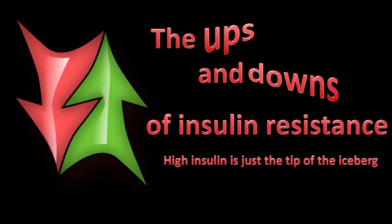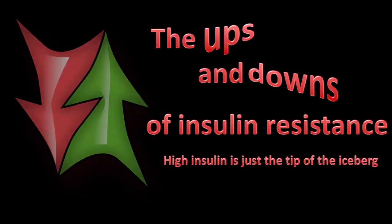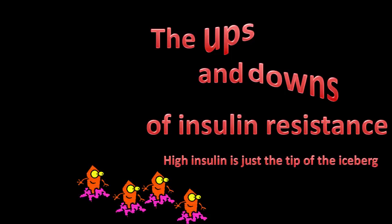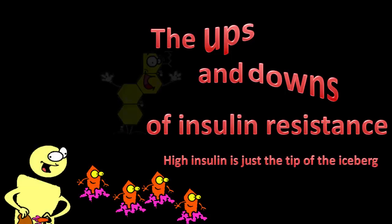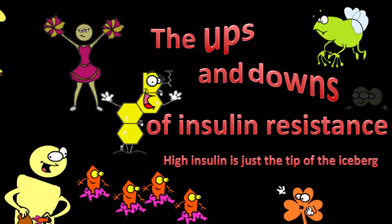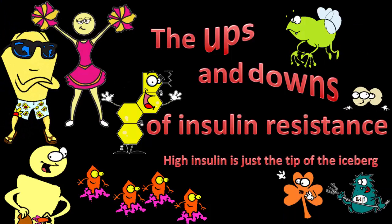When you're insulin resistant — that is, you've got metabolic syndrome — pretty much every chemical in the body is not quite right. Some are up, some are down, few are actually at physiologically normal levels. Traditionally, the focus is on the big guns: sugar, insulin and cholesterol. In this series, we take a look at some of the other players, who they are, what they're up to, and how they're part of the state of insulin resistance.